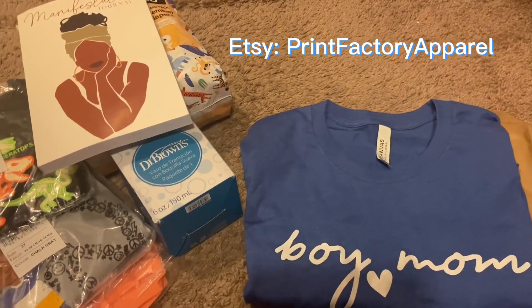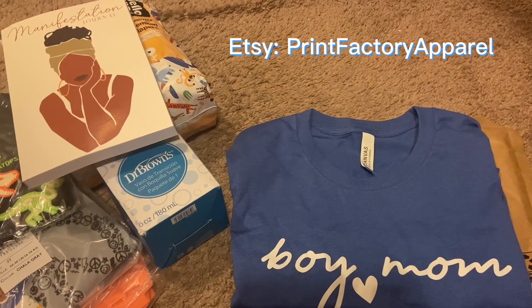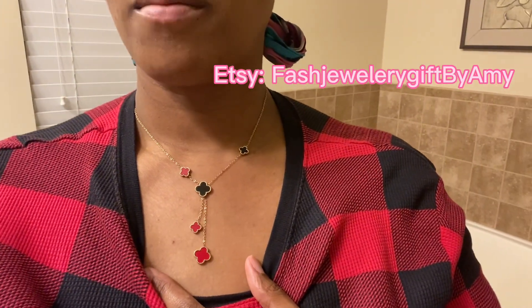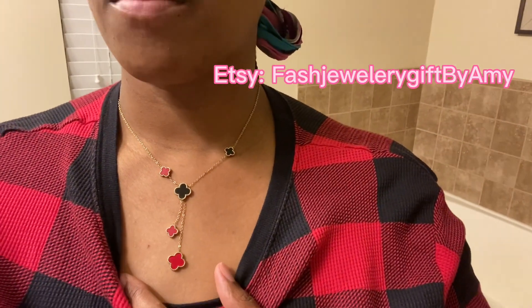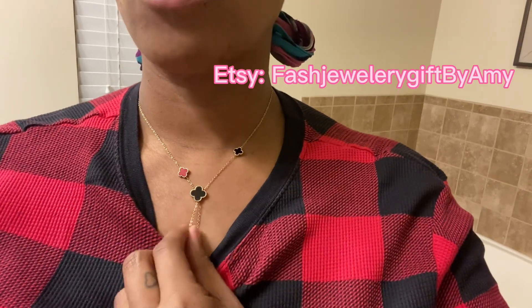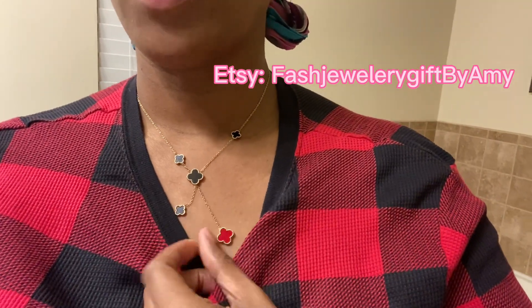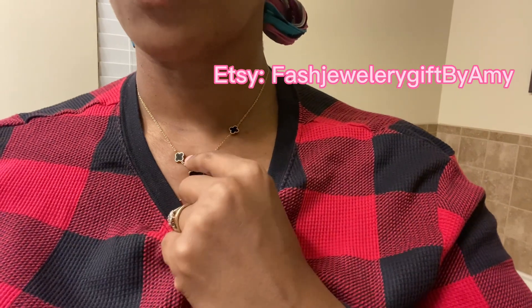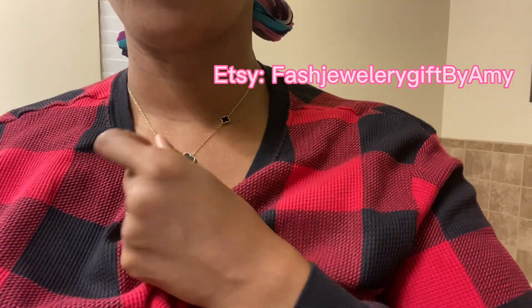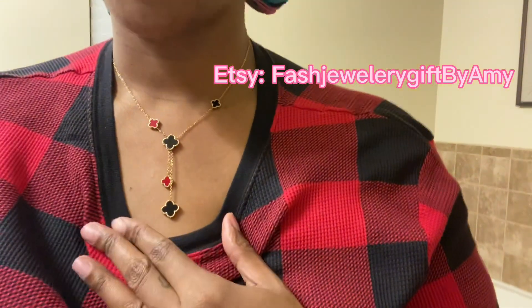I also have a necklace and bracelet set that I also got on Etsy. This necklace is so cool because it's two-sided — I can either do it all solid black, or flip it and do it red, or alternate and do like red and black. Turning the middle piece is kind of hard, so I'd just turn the necklace around, but I actually kind of like it half red and half black.